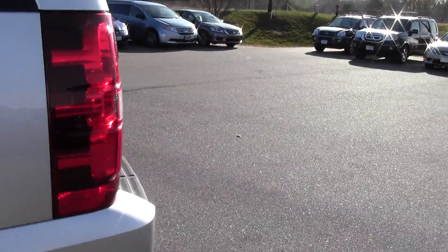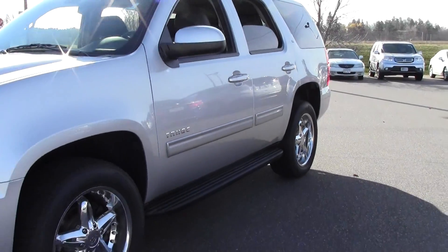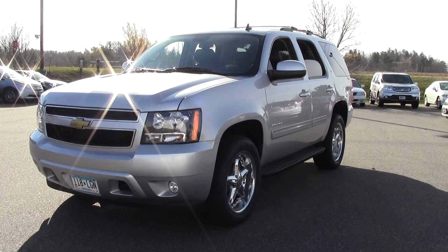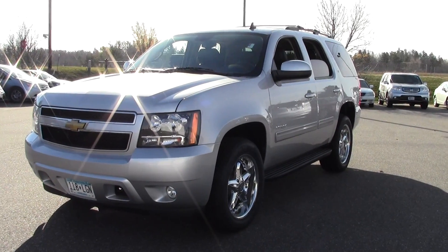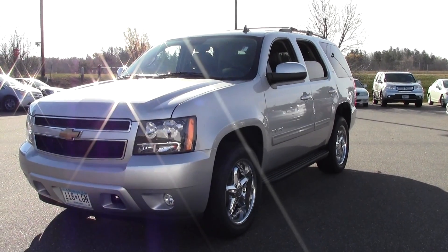So that's the 2013 Chevrolet Tahoe 1500 LT — new rims, DVD player, tons of features. If you have any questions, feel free to call us at 866-455-7638 or stop by Mills Honda on Highway 210 in Brainerd-Baxter.